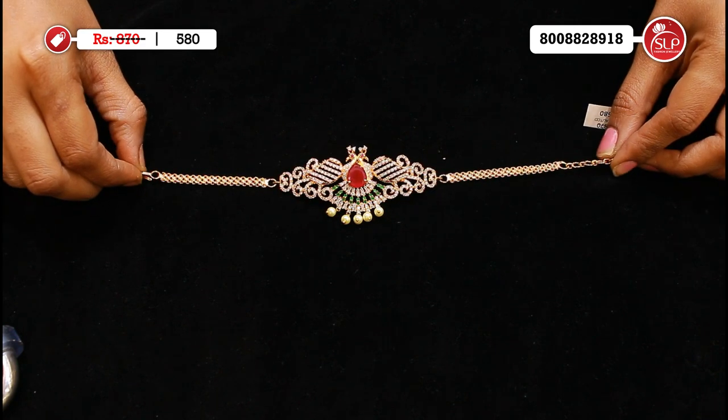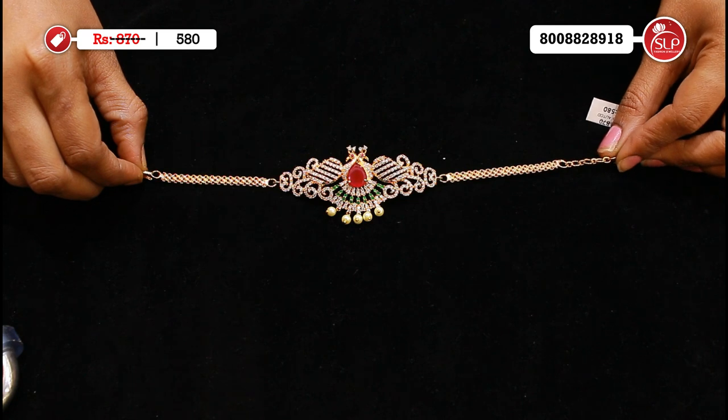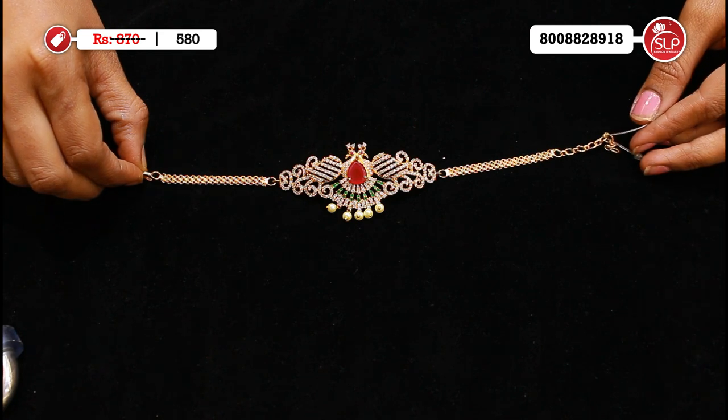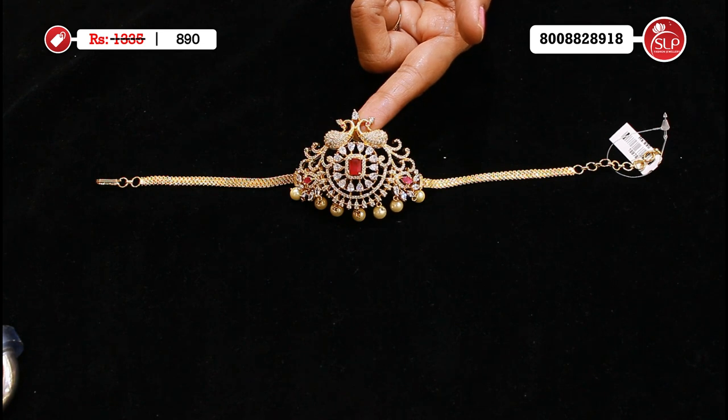We have a little bit of peacock design — two peacocks, mango leaves, fully stones, only ruby, drop shape, pearl size pearls. MRP 870, offer price 580. It's a heavy CZ choker with stones.